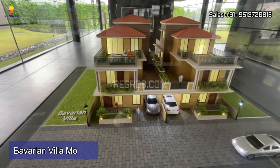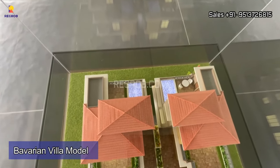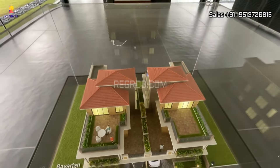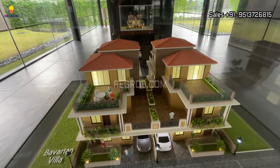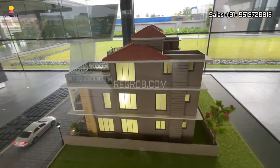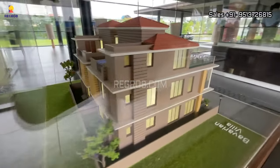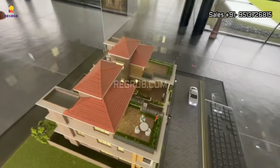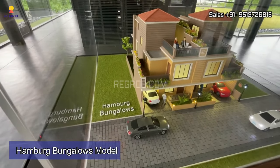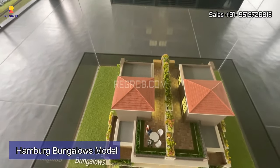Now we are showing you the model of the Bavarian Villa. And here we have another category which is called Hamburg Bungalows. So this is the model of Hamburg Bungalows.